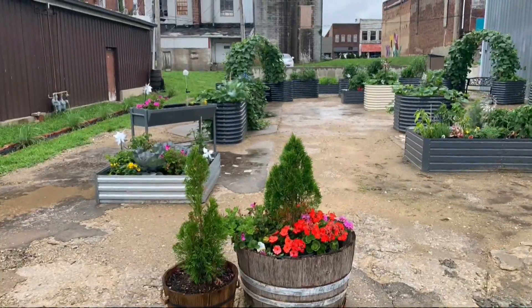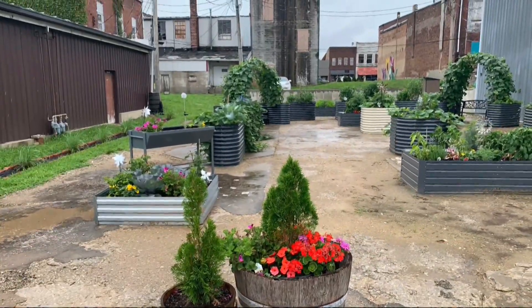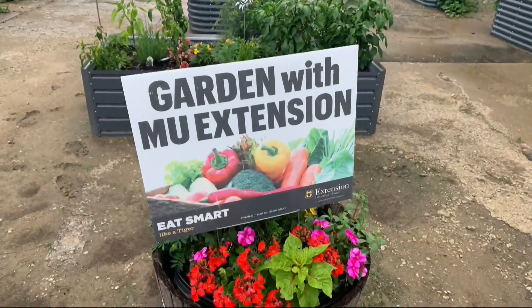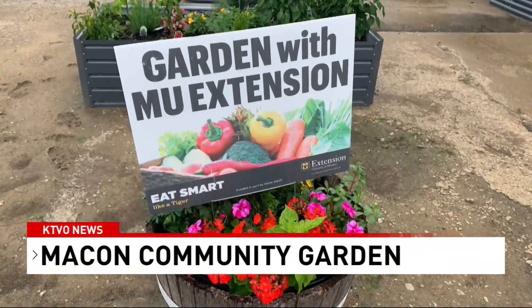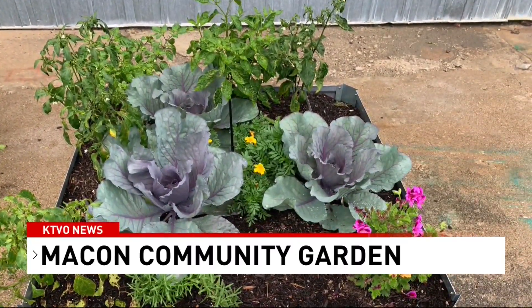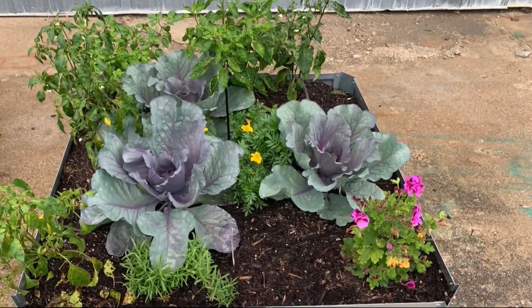When everyone pitches in and does a little, it adds up to a lot. That's the thought process behind this year's MU Extension Garden at 114 East Burke Street in downtown Macon. The vacant lot where the community garden is located was provided by Macon resident Todd Davison. Jennifer McVicker, a Macon County Extension Council board member, is spearheading the project.